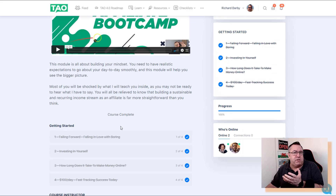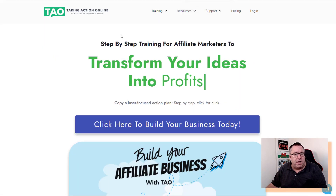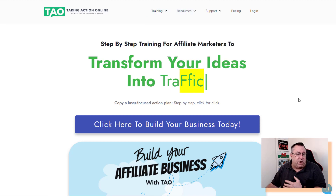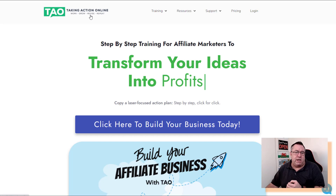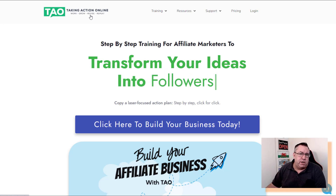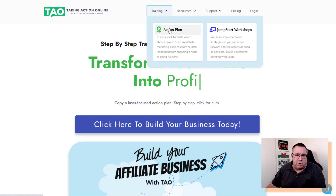People come over to the website, opt in, and get access to the Fast-Track Affiliate Bootcamp — really extensive training, over an hour's worth, completely free, teaching the fundamentals of starting a business. That then leads over to Take Action Online, the membership site I talked about, which is extremely high quality. I've been a member for two years, hundreds of people have joined through me, and that's what I got the award for — making commissions when people join.